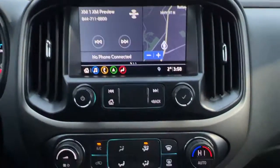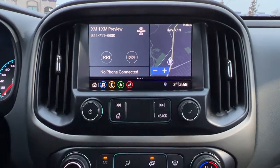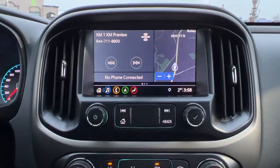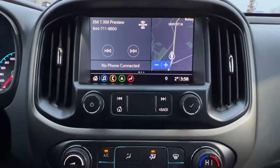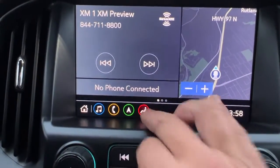Moving over to the center dash, we've got AM/FM stereo with Android Auto and Apple CarPlay, as well as SiriusXM satellite radio that comes with a three-month subscription, Bluetooth, and a full navigation system.